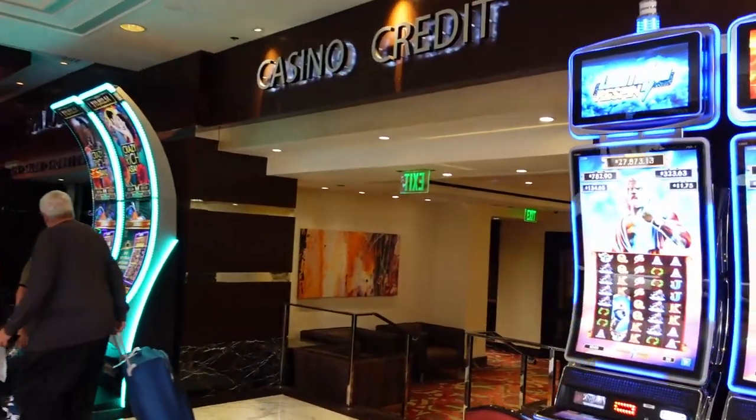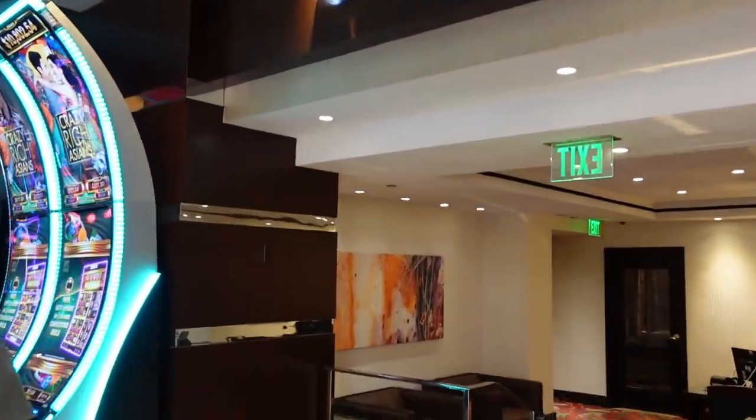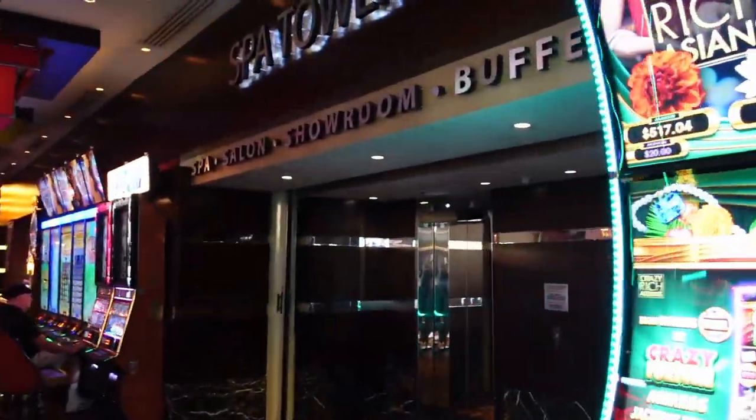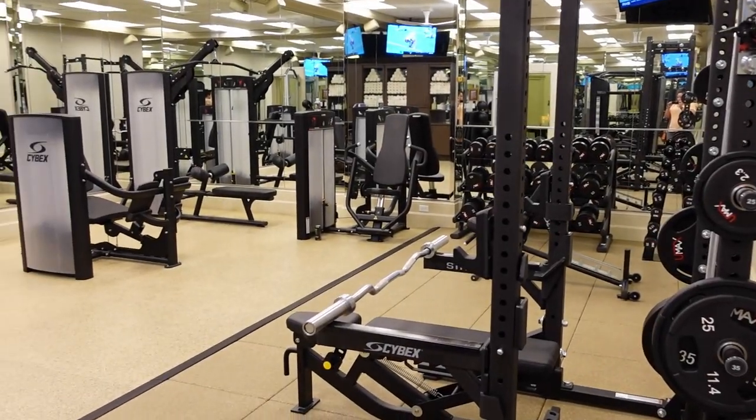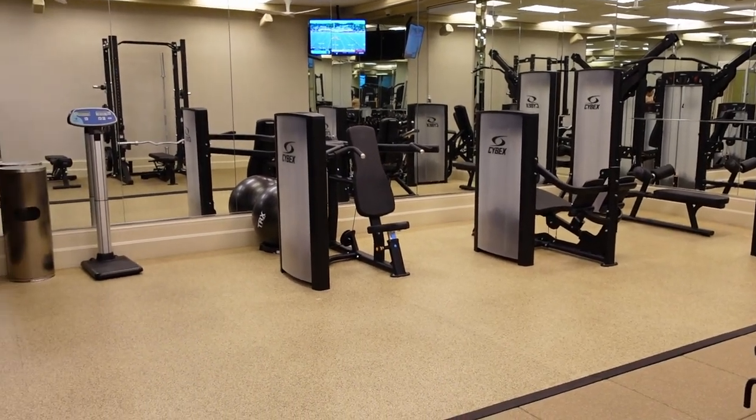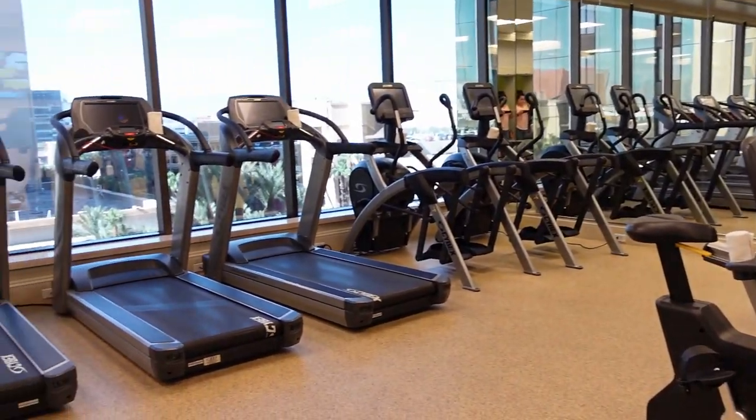Right here on our right-hand side, away from the registration, is the casino credit area. Right next door to that is the Spa Tower. This is the gym — it is located in the Spa Tower. They have a weight room and then they have a cardio room right through here.